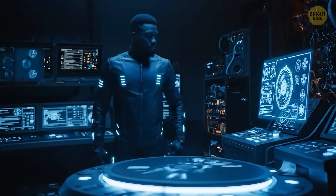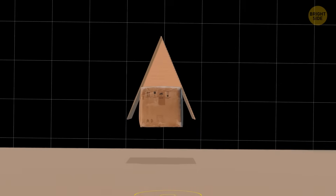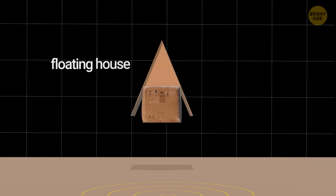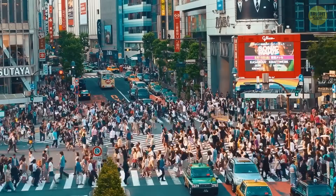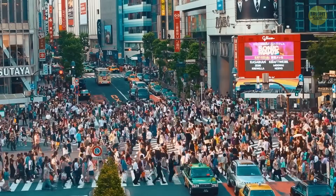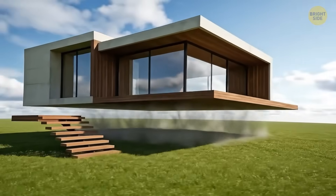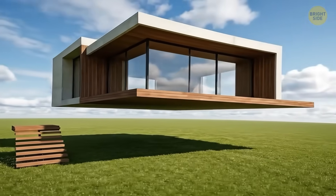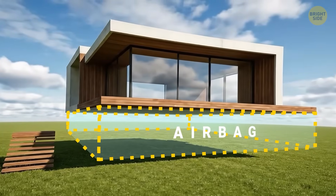So let's consider a simpler but still awesome technology — like a technology that protects houses from earthquakes by raising them above ground. Japan is on the cutting edge of earthquake safety with a groundbreaking technology that lets homes float just above the ground, ready to ride out tremors. A house gets support from a wide airbag that holds the building steady during an earthquake.